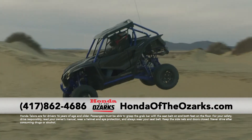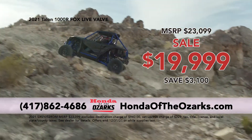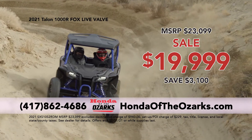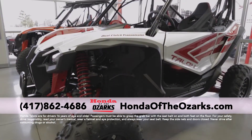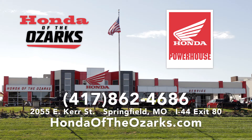Right now, you can get the top-of-the-line 2021 Honda Talon 1000R Fox Live Valve for only $19,999 and save $3,100. Find a Talon that's right for you only at Honda the Ozarks in Springfield — I-44 and Glenstone exit. HondaTheOzarks.com